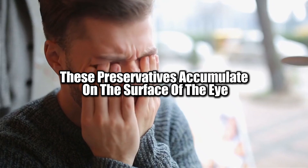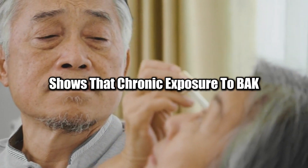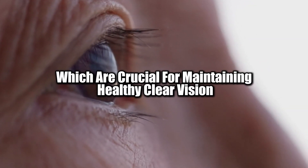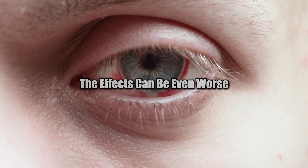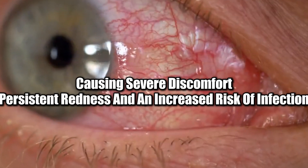Over time, these preservatives accumulate on the surface of the eye, leading to irritation and damage. Research in the International Journal of Ophthalmology shows that chronic exposure to BAK can damage the corneal epithelial cells, which are crucial for maintaining healthy, clear vision. In people with pre-existing conditions like dry eye syndrome or allergies, the effects can be even worse, causing severe discomfort, persistent redness, and an increased risk of infection.